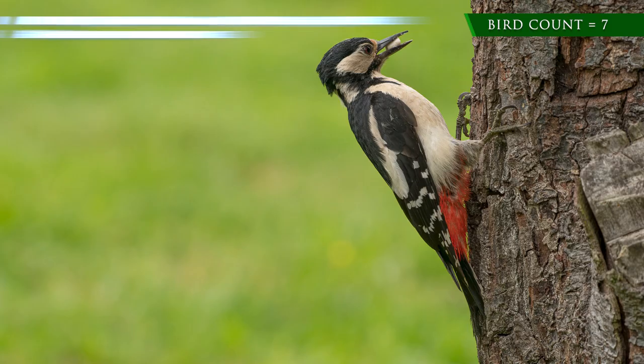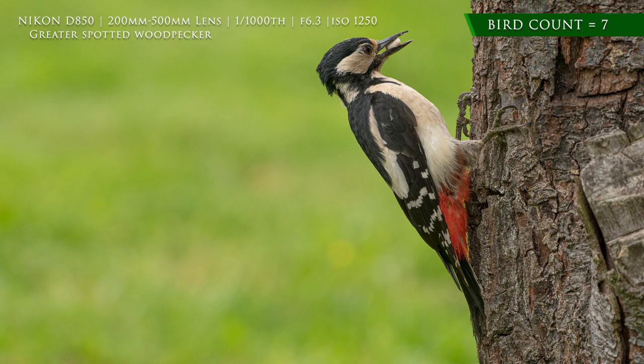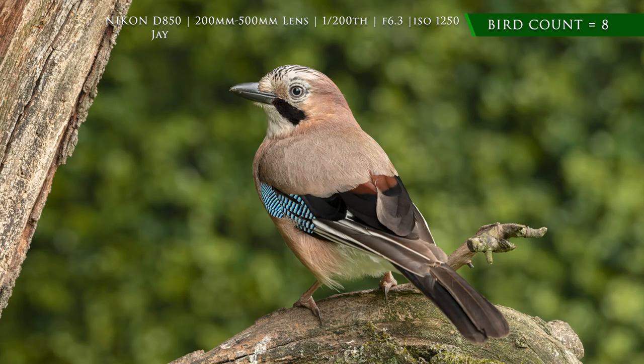I've just had a couple of really nice sightings. A greater spotted woodpecker came and landed on some of the perches and took some feed — that's a fairly common sighting here but it's still really exciting to see one. But then also a jay came in and landed on one of the perches, which is a lot more uncommon. I very rarely see a jay from the bird hide, so that's added to the bird count.